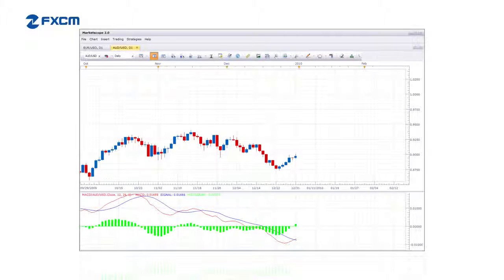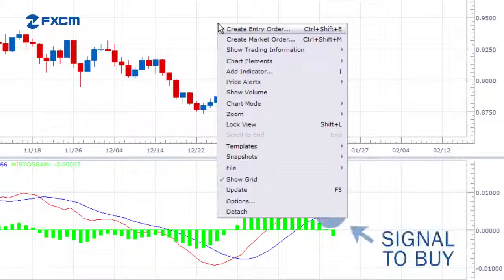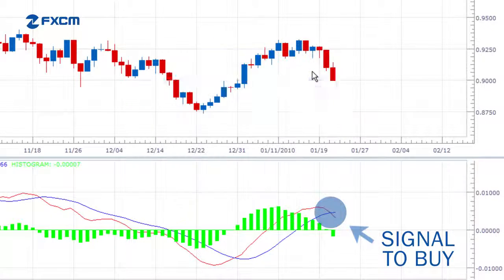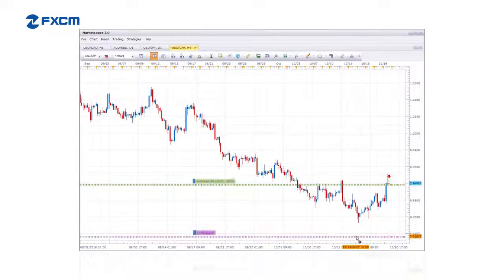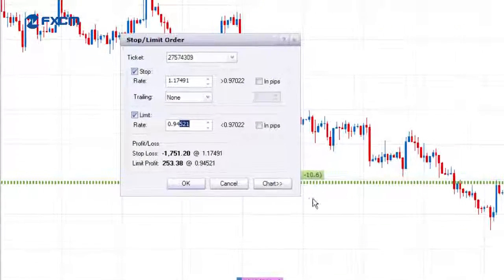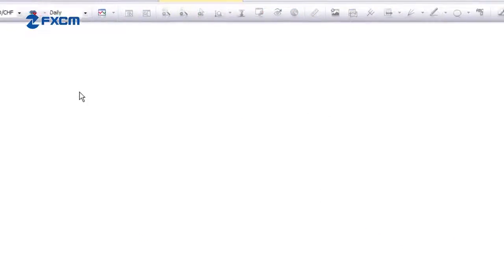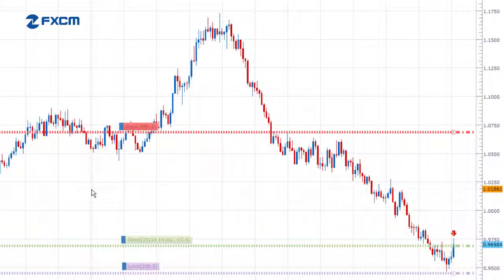Arguably, MarketScope's most exciting feature is the ability to place and manage trades from the charts. Traders can perform studies, locate trading opportunities, and then place trades directly from the charts. Tracking and monitoring trades is easy to do, and order management is a breeze, since order prices can be changed by simply clicking on an order and dragging it to a new location. Trading from charts truly simplifies the trading process.